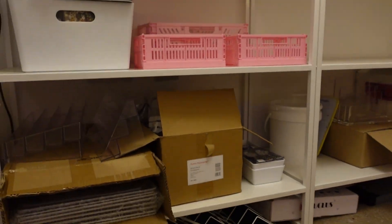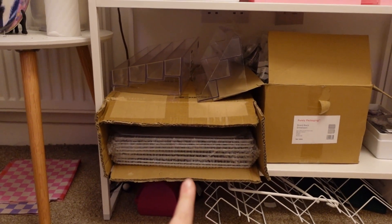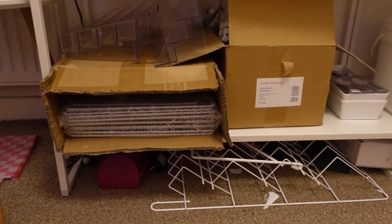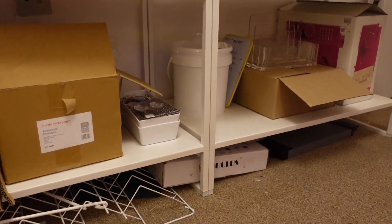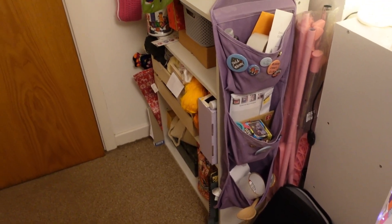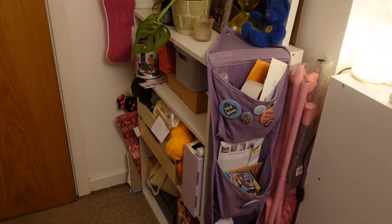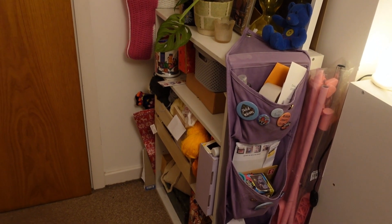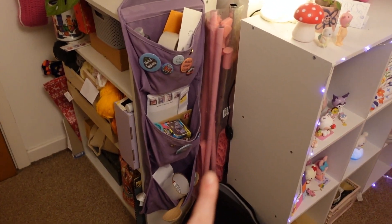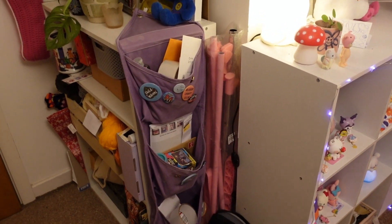The bottom of my shelves is mainly excess stock storage. I've got my grid that I use for markets, market display materials, and more badge components. Underneath I've got a laminator, another card stand, a pop-up photo studio, more envelopes, display equipment, and my sewing machine. And then as I mentioned at the start, I have this craft dumping section — basically yarn, gift wrapping supplies, scrapbooking things and all sorts. I also have my market rail stored there, which is from Argos. I like that it's pink.